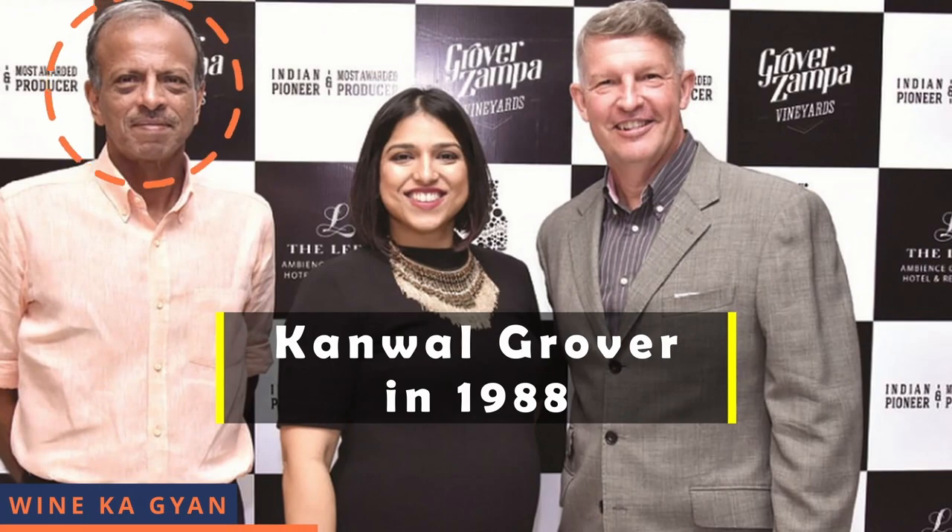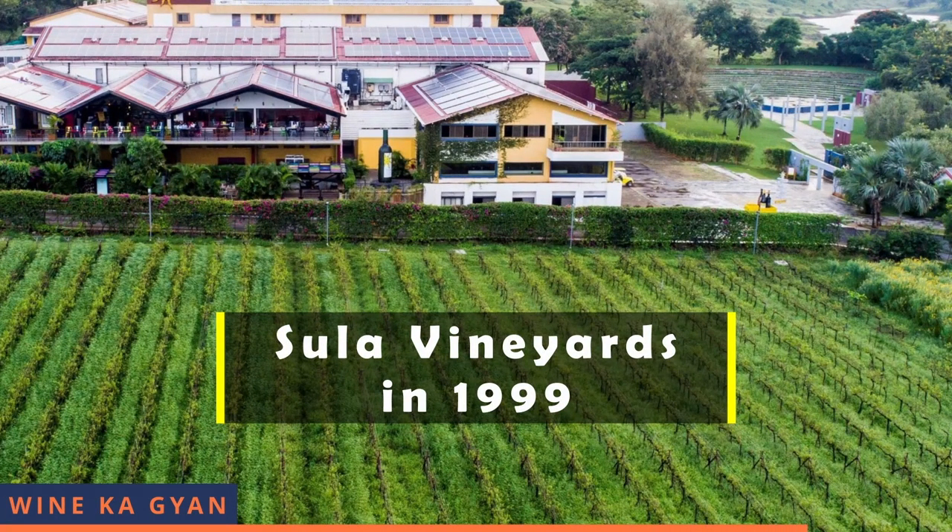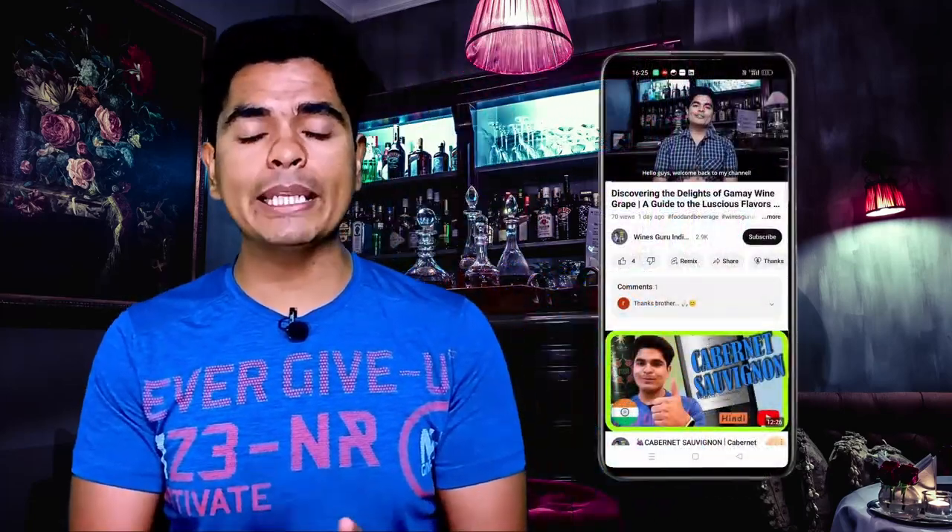Grover Zampa Vineyards was set up in 1988 by Mr. Kanwal Grover, making it one of the older wineries in India — older than Sula Vineyards, which was founded in 1999. I hope you liked this video. If you did, please give it a thumbs up, like, share it with your friends who like to know about wine.